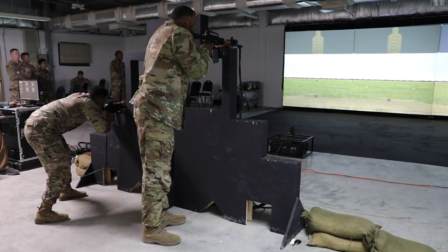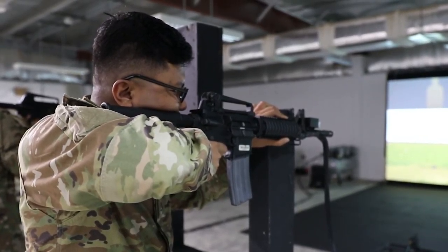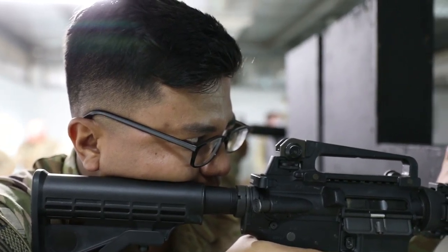Today we celebrated the opening of our engagement skills trainer here at Camp Eryfjan. The EST-2 is a system designed to simulate marksmanship activities that you would take on a range, but in a more controlled environment without the cost associated with live ammunition.